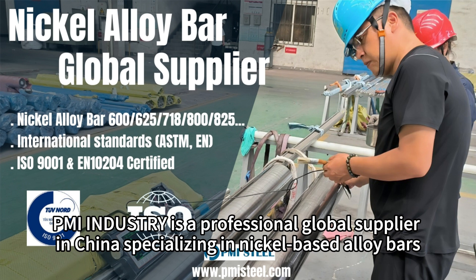PMI Industry is a professional global supplier in China, specializing in nickel-based alloy bars. For more information, visit www.pmisteel.com.